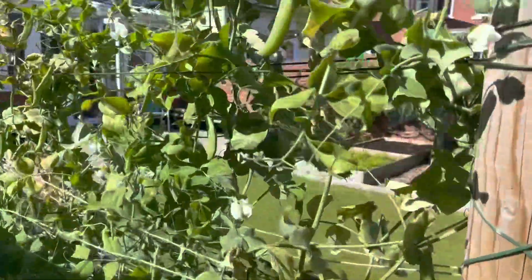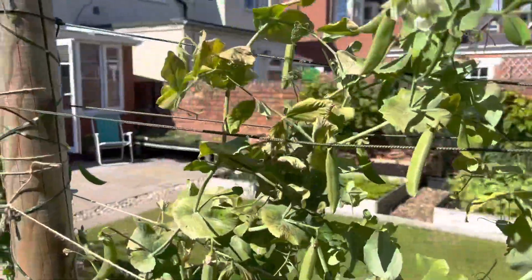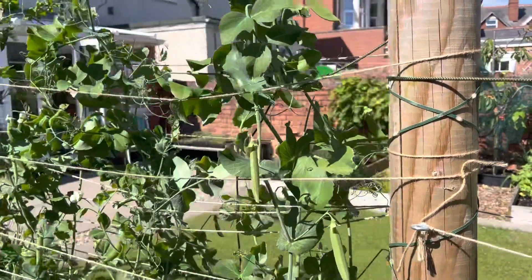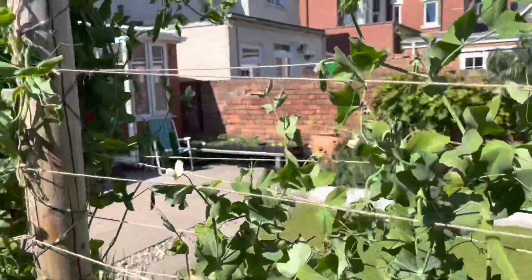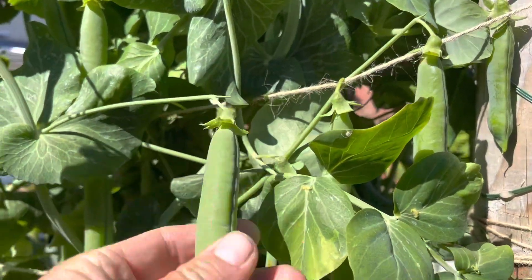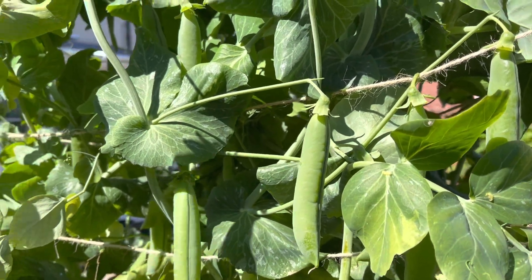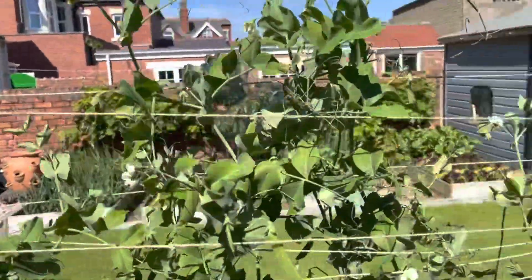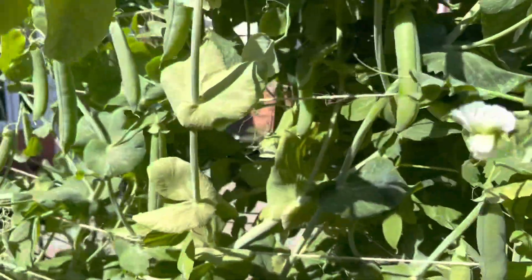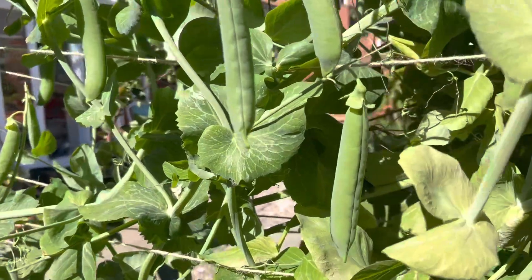And then peas just starting to come here now, just as the ones on the allotment are finishing — which is the first time I've timed it right. Normally I get all my peas at the same time, almost no matter when I sow them. These are meant to be sugar snaps, but they're definitely not sugar snaps — which is actually fine, because these definitely are sugar snaps. I know what packet I sowed them from, but that's not what I got. Weird.